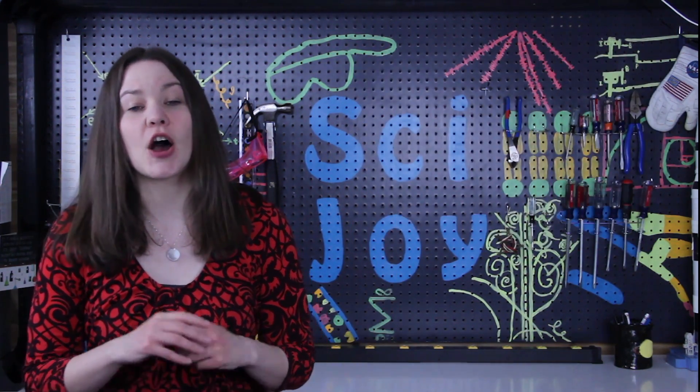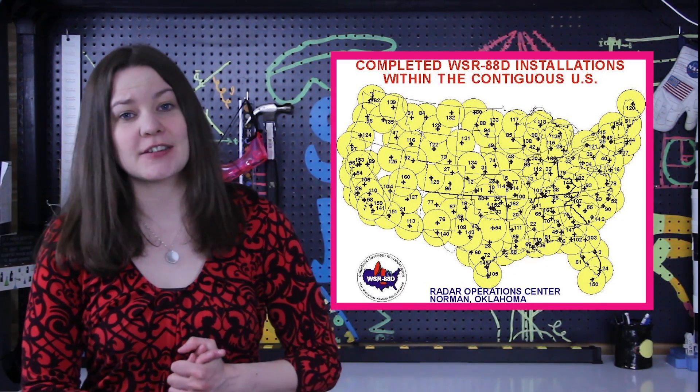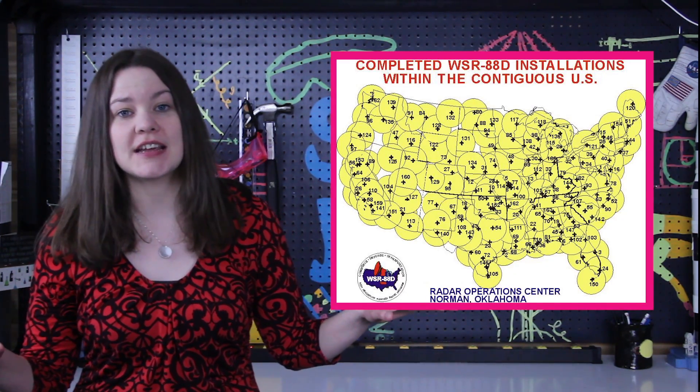We have a high rate of false alarms for tornado detection because the earth is round. The United States has 148 NEXRAD or WSR-88D detectors spread across the United States.